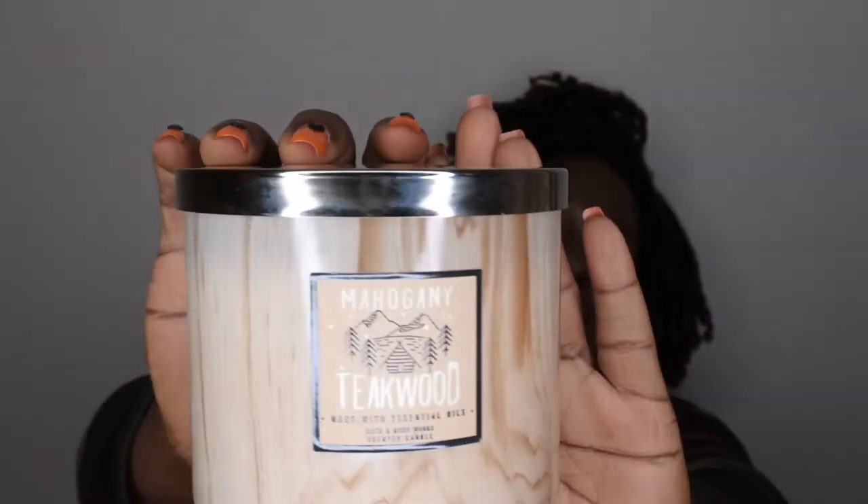Number one, my all-time favorite Bath and Body Works candle — everybody knows it, everybody loves it. Pause the video and comment what you think my number one is... Okay, the star of the show is Mahogany Teakwood! This scent is everything. The scent notes are rich mahogany, black teakwood, lavender, and lavender essential oil.